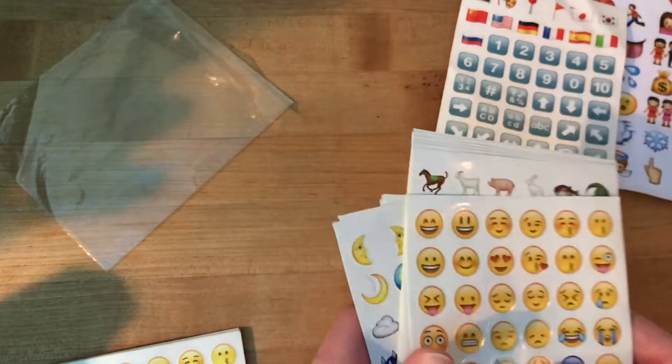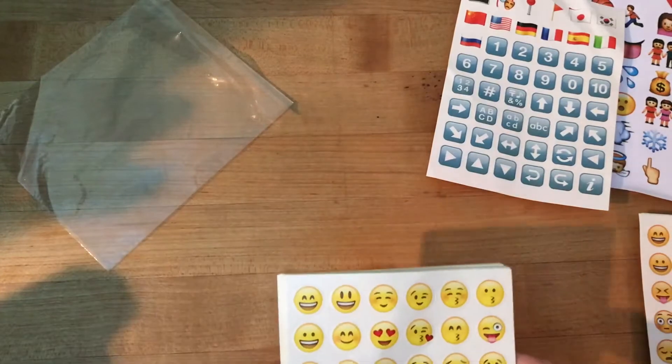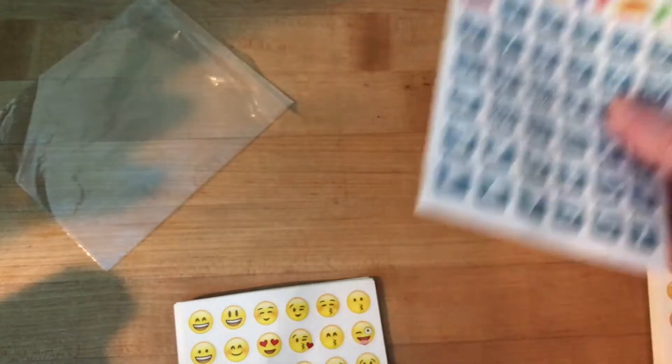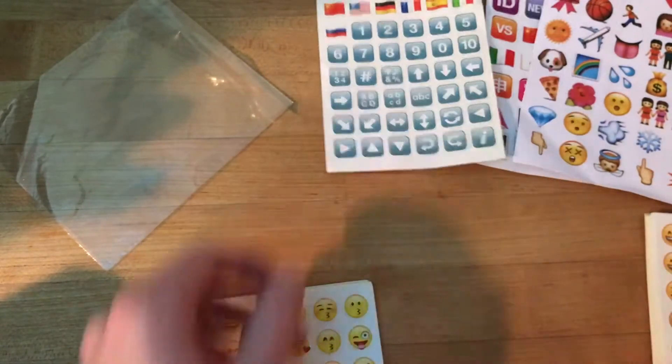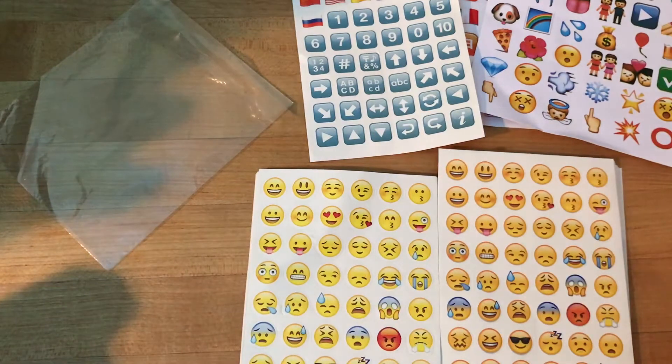I'll definitely be giving a few of these. I'm not sure how I'm going to fit them in the envelope, but I'll try to mix and match so you guys get a little bit of everything. I'm not just going to give one person only one because that's lame. So I will probably cut these out and mix and match so you guys get a bunch of different types. Free emoji stickers — who doesn't want that?